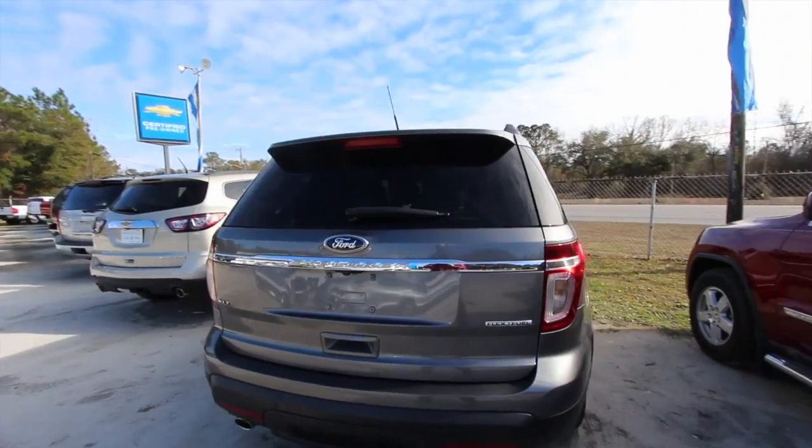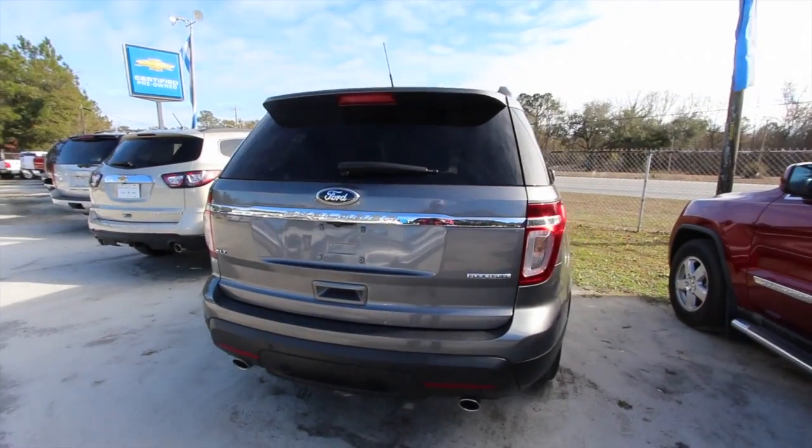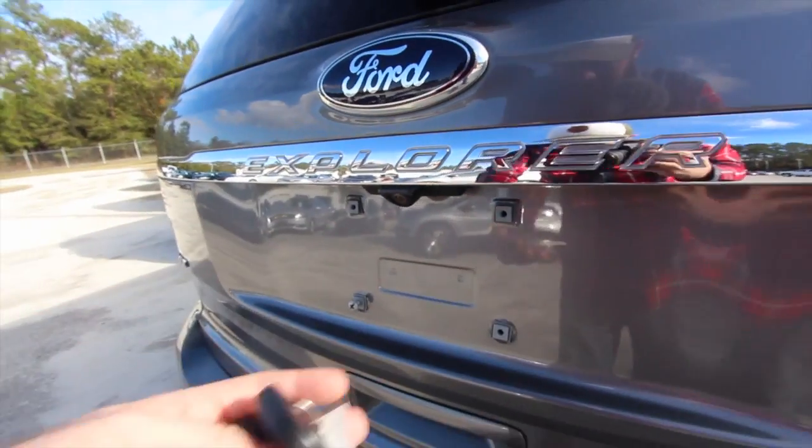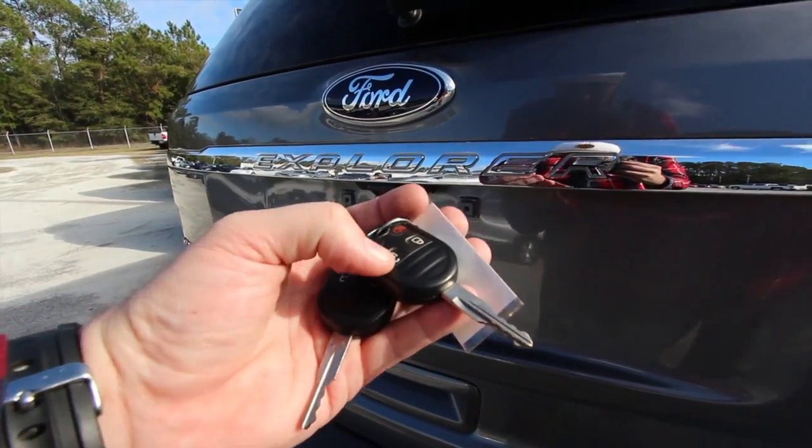Around back you've got a backup camera, dual exhaust, and backup sensors in the bumper. You can also run flex fuel — E85 ethanol. There's the camera right there. And here are your two key fobs — remotes. Hit unlock and let's open up the back.